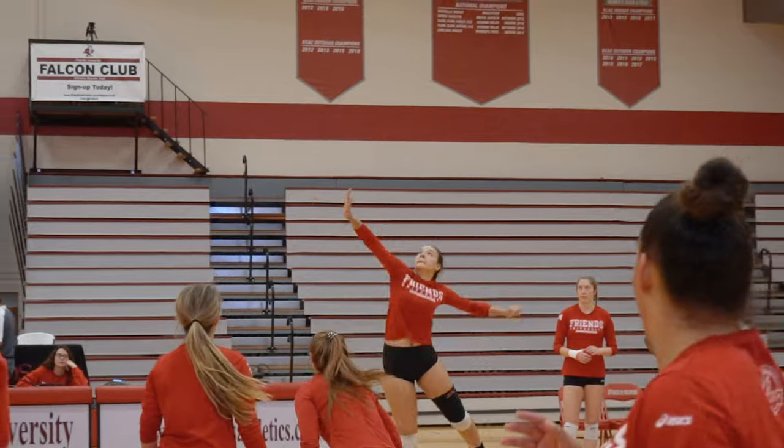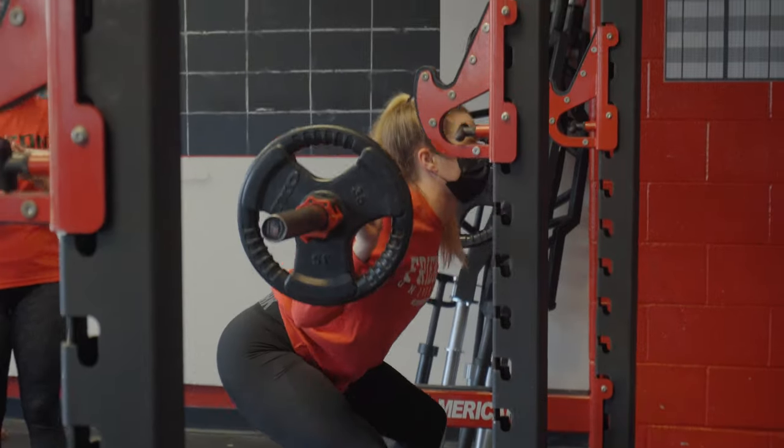This is the Garvey Physical Education Center. This is where we have our basketball and volleyball teams play, and we have an amazing powerlifting and weight room.